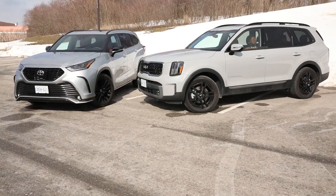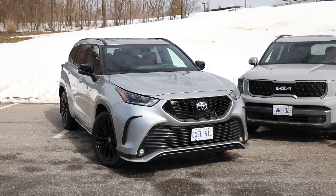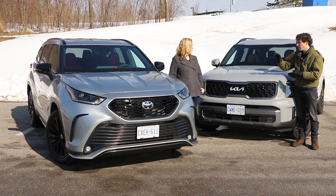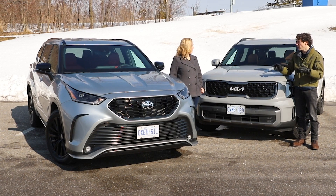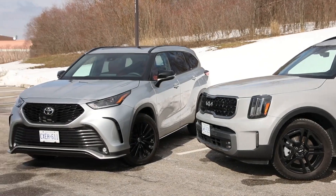Both of these are mid-sized three-row CUVs, both have all-wheel drive, and both are all-weather capable, but under the skin a little different — this is a V6, that's a turbo four. As we go farther, we'll find even more differences. Although they're very similar in size and capability, they are quite different on price, features, and in how they'll serve the families that purchase them.